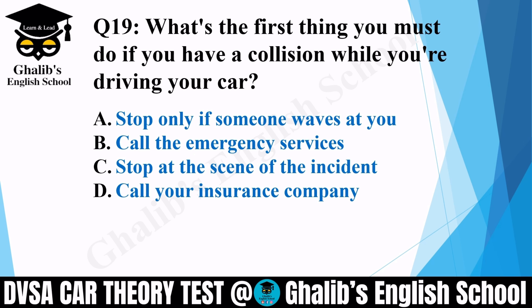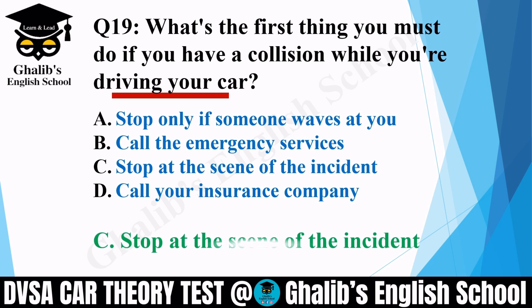Question 19. What's the first thing you must do if you have a collision while you are driving a car? Options: stop only if someone waves at you; call the emergency services; stop at the scene of the incident; or call your insurance company. The correct option is C: stop at the scene of the incident.